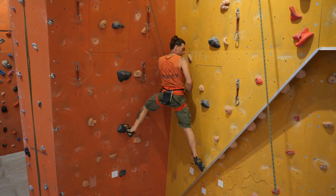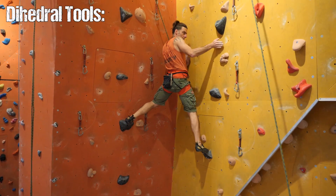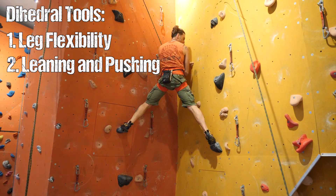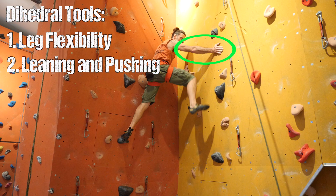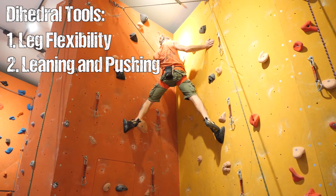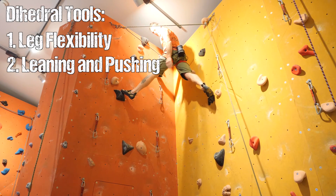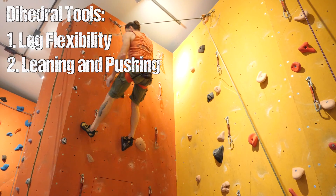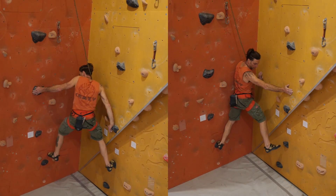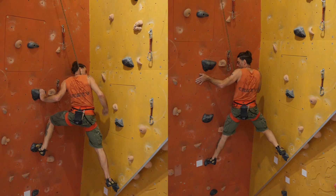Right now we can see Thorsten climbing this dihedral route. When it comes to dihedrals there are really three great tools to keep in mind: number one, leg flexibility; number two, leaning and pushing onto the sidewalls, contrary to the usual pulling motion that dominates most climbs — pushing is significantly useful in any situation where two surfaces face each other; and number three, friction and smearing, both for stepping and using the palm of your hands for pushing without necessarily gripping defined holds.